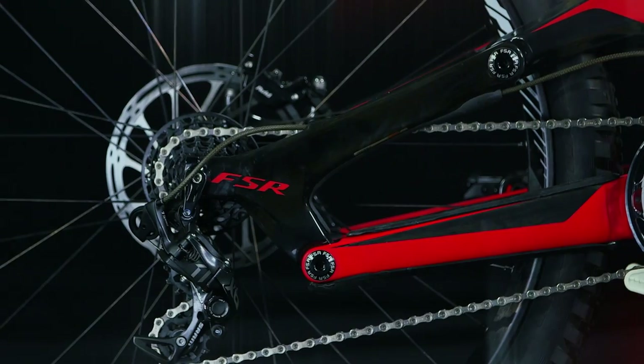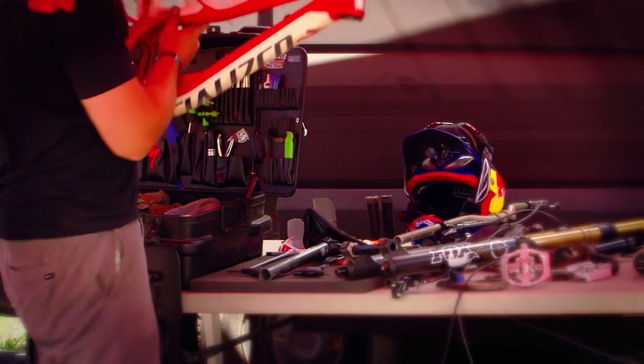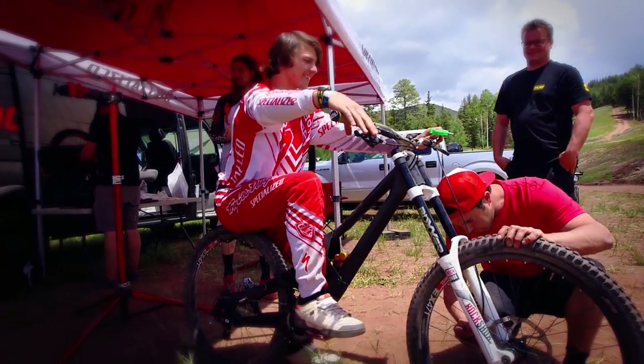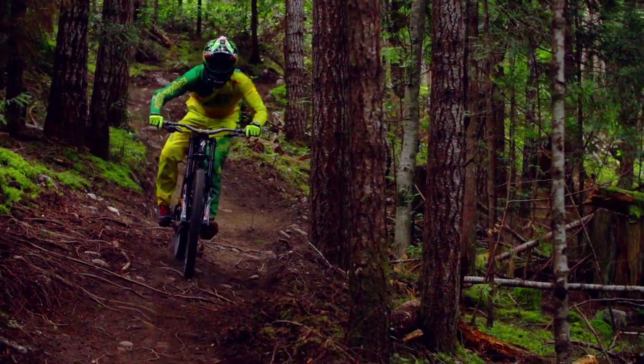We've been dedicated to downhill racing for almost two decades. We continue to push the limits in carbon, in FSR design, in geometry. We're always paying attention and looking to get every millisecond out of these bikes and we're just into it. We love to ride and we love to race.